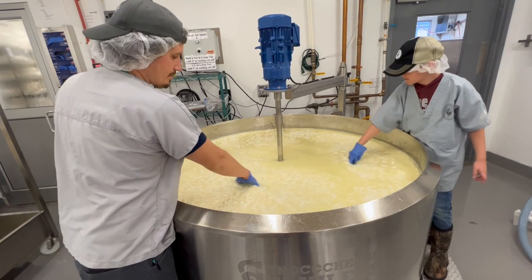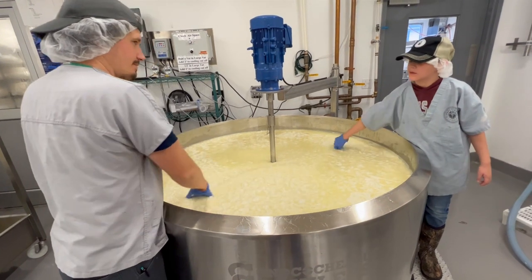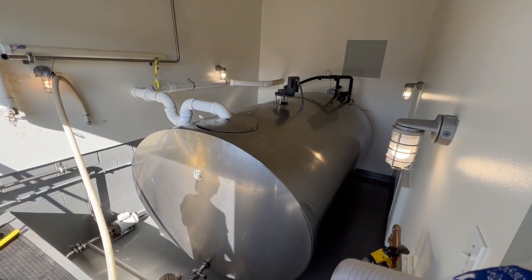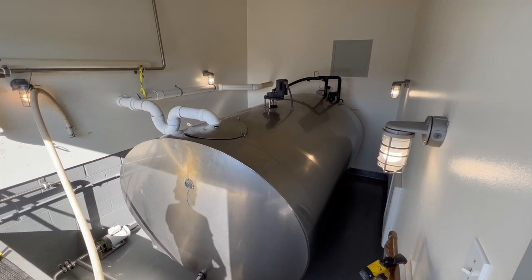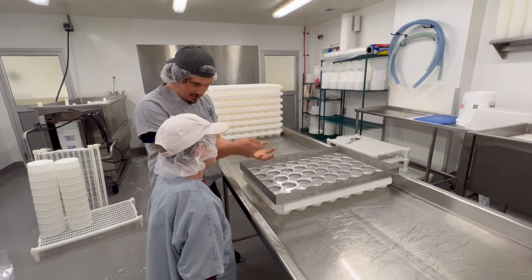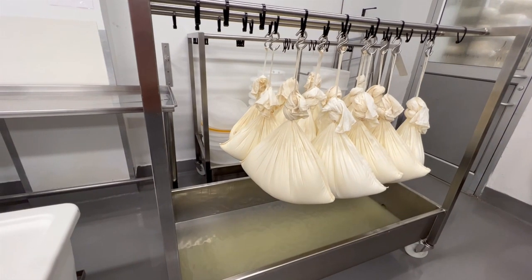When the curds are ready, the vat drain is opened and the whey is drained off. It isn't wasted though — the whey still has some protein, minerals, and vitamins as well as most of the sugars. Firefly Farms puts the whey in a storage tank which area farmers have access to. They pick up the whey and feed it to their pigs, making use of its nutritional value. The curds need additional draining, which also varies by cheese type.